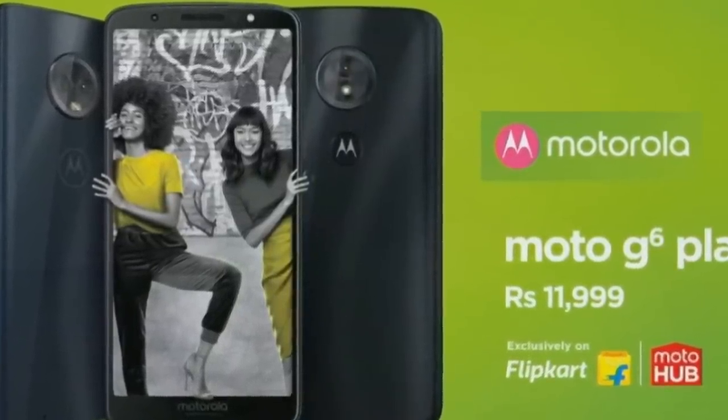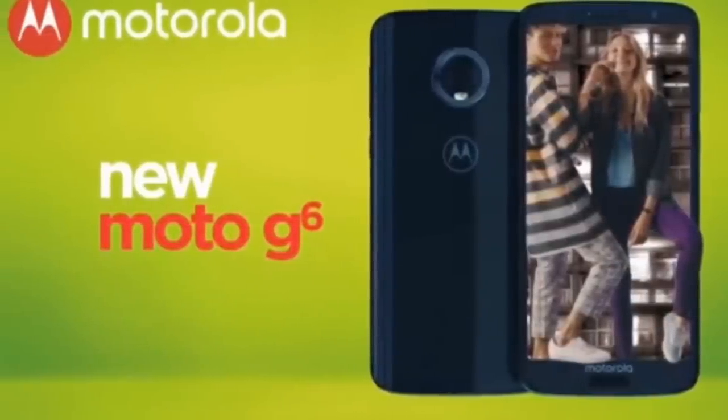The Moto G6 has a Snapdragon 450 processor and a 5.7-inch HD Plus display. It has a 3GB RAM and 32GB variant priced at ₹14,000, and a 4GB RAM and 64GB variant priced at ₹16,000. The G6 and G6 Play are a little overpriced at ₹12,000 because you could choose better value with the older G5. Moto lovers were very disappointed.